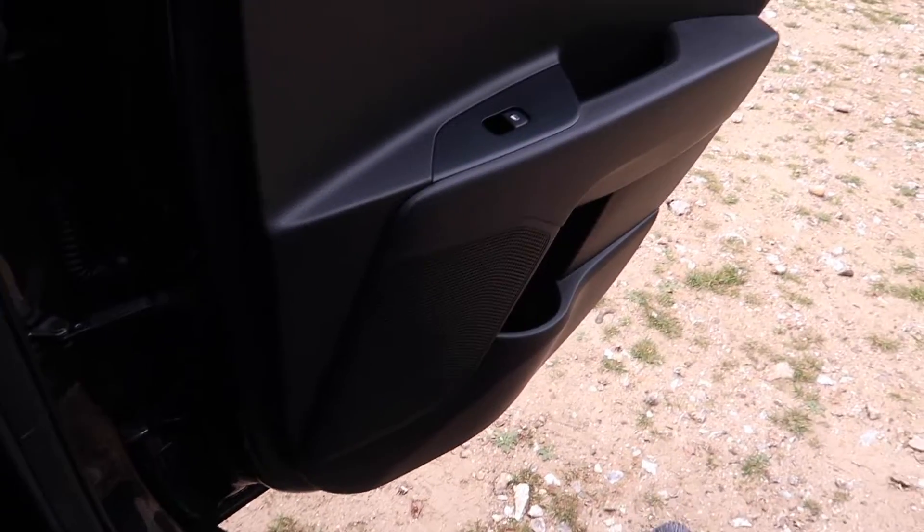There are also small cubby holes in the rear, which is quite handy.